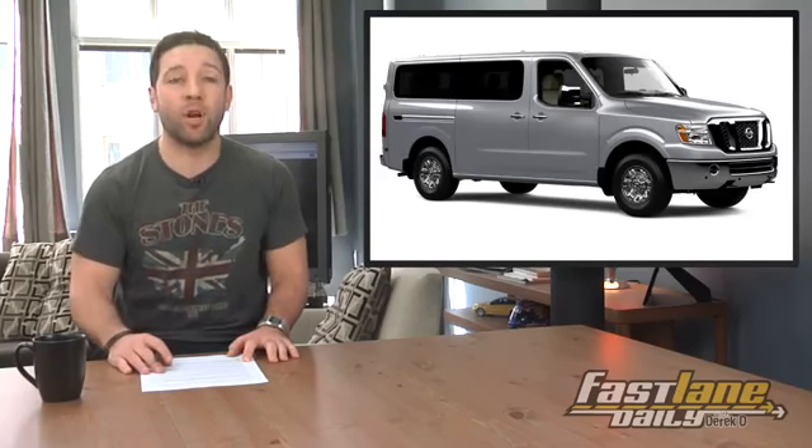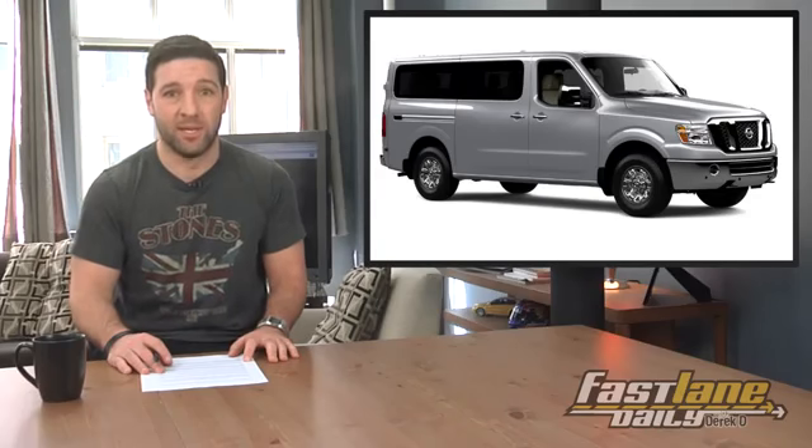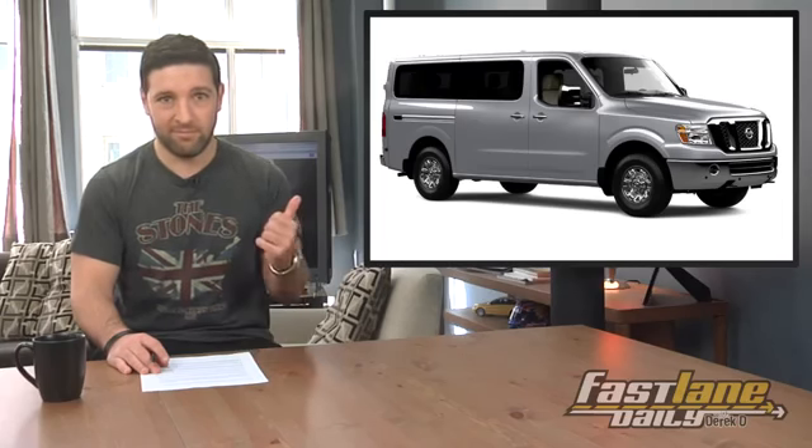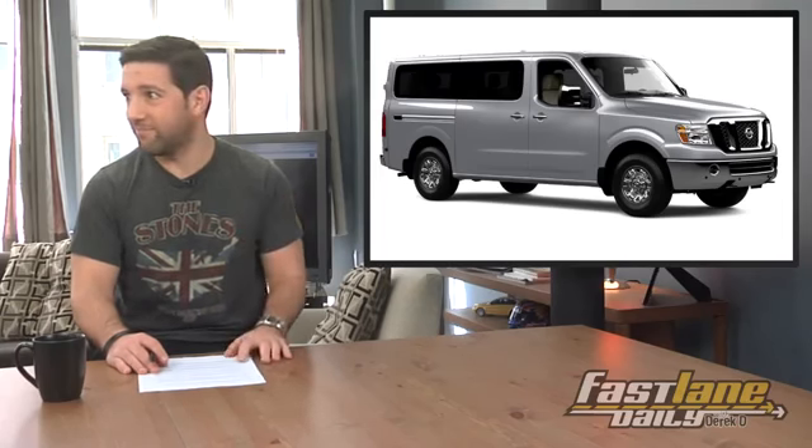Nissan recalled about 20,000 NV vans over a gear shift issue. I thought it was a 'this van looks like an old man's orthopedic shoe' issue. Look at that thing — it's ugly, it's terrible.